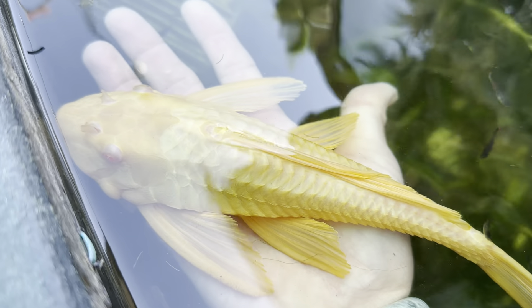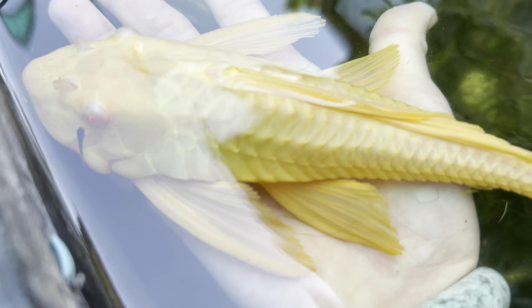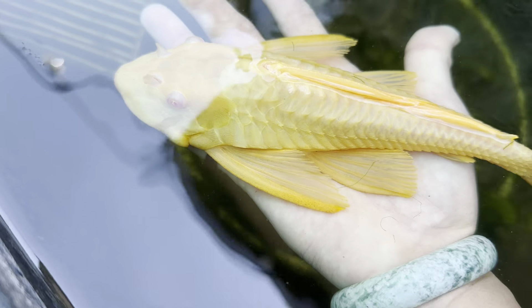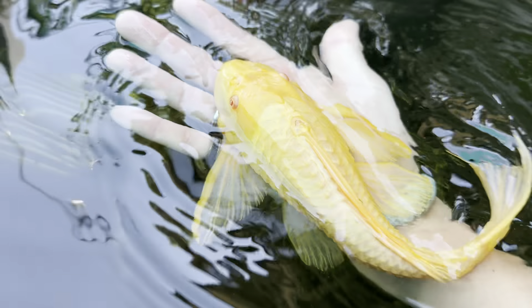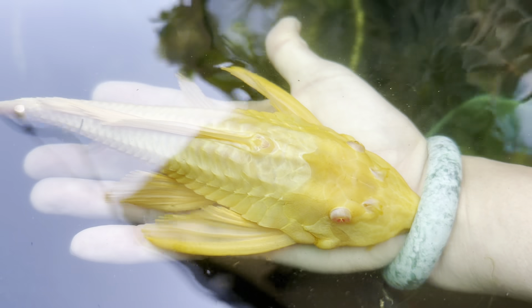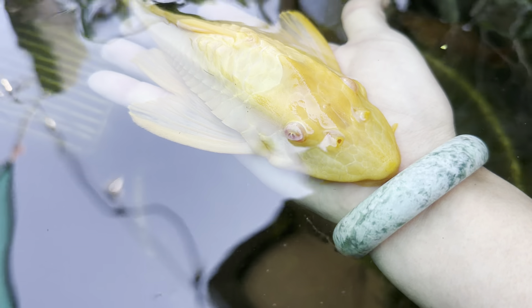He grew like this from just an inch long. When I bought him I didn't think he'd grow — I thought he'd die because they're so delicate when they're little. I put him in my pond over here, and it's kind of survival of the fittest in there. But he's done so well.